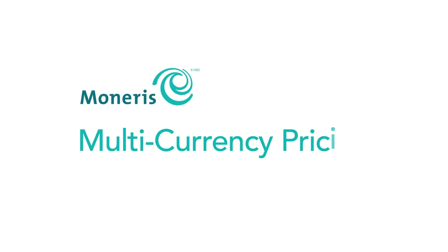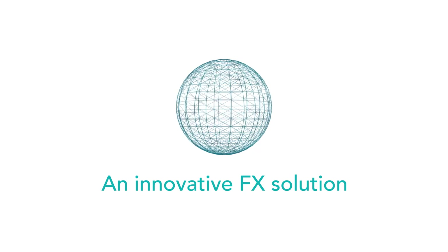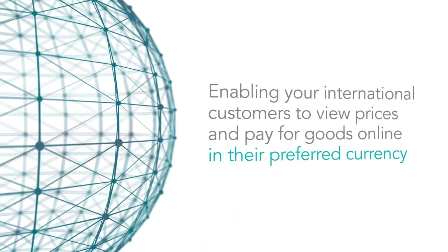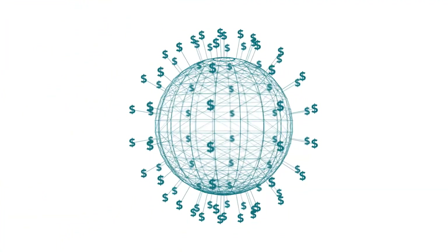Introducing Multicurrency Pricing from Moneris, an innovative FX solution enabling your international customers to view prices and pay for goods online in their preferred currency, without any change to your existing settlement process.